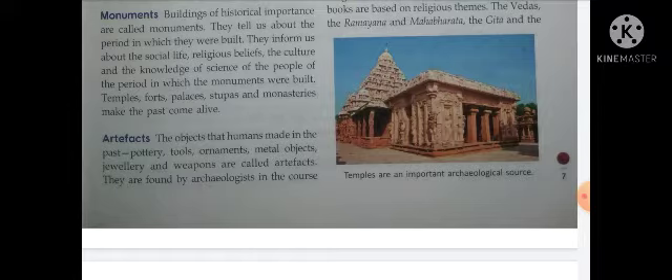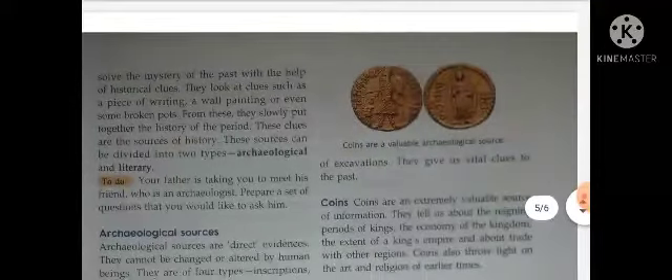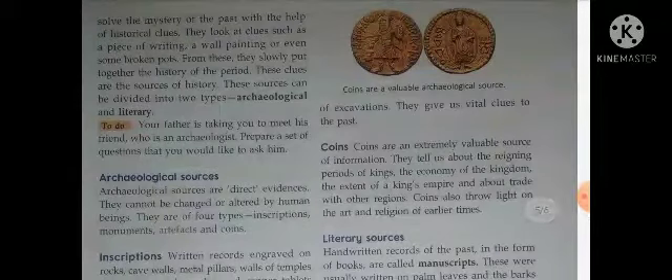Artifacts क्या होते हैं? The objects that humans made in the past — पुराने समय में जितनी भी चीज़ें लोगों ने बनाई वो artifacts होते हैं। जैसे कि pottery यानि मिट्टी के बर्तन, tools यानि औजार, ornaments यानि आभूषण, metal objects यानि metal से बनी वस्तुएं, jewelry, weapons यानि हथियार — ये सभी artifacts कहलाते हैं। उस समय stone से और पत्थरों से भी tools और weapons बनाए जाते थे। They are found by archaeologists in the course of excavations.